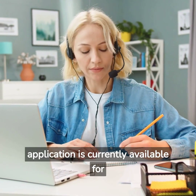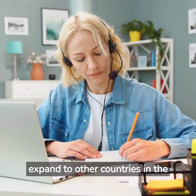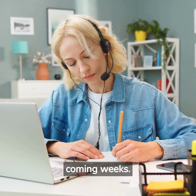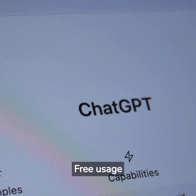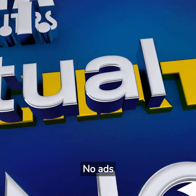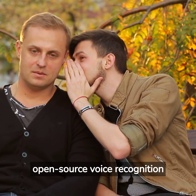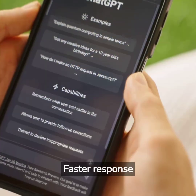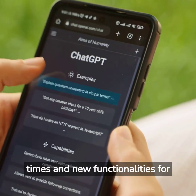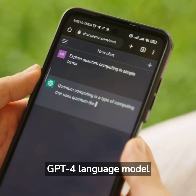The application is currently available for users in the United States and is expected to expand to other countries in the coming weeks. Key features of the ChatGPT mobile app include: free usage, no ads, cross-device synchronization of historical data, integration with OpenAI's open-source voice recognition system Whisper supporting voice input in addition to text, and faster response times and new functionalities for ChatGPT Plus subscribers using the latest GPT-4 language model.